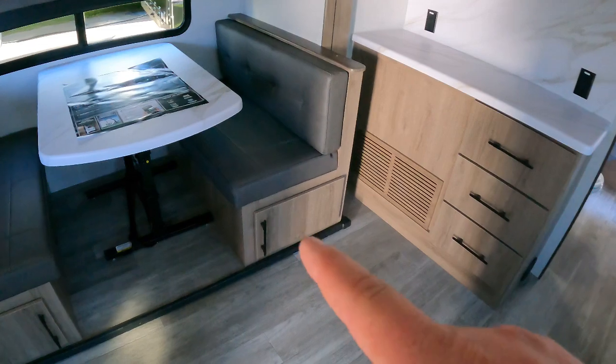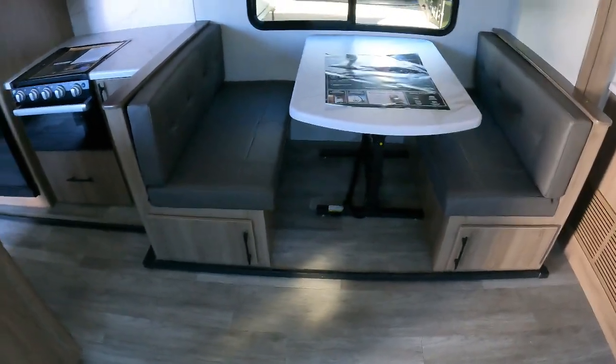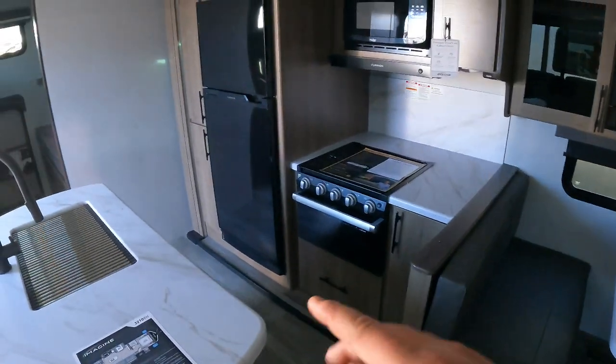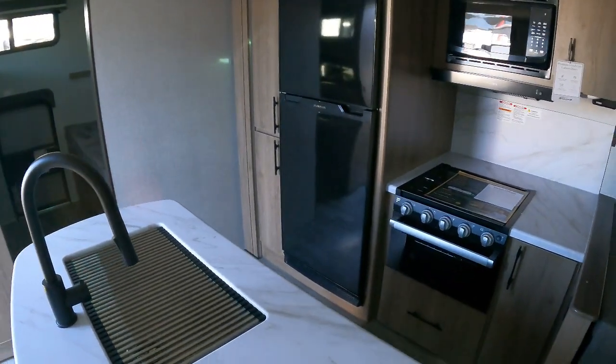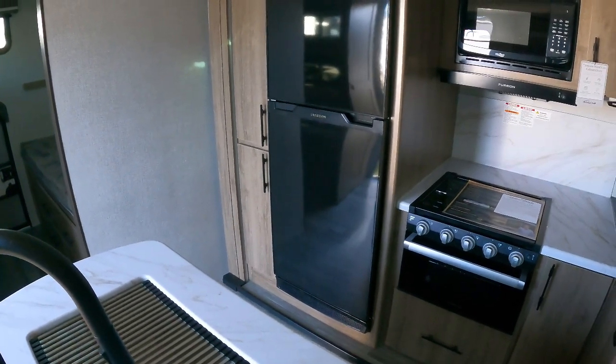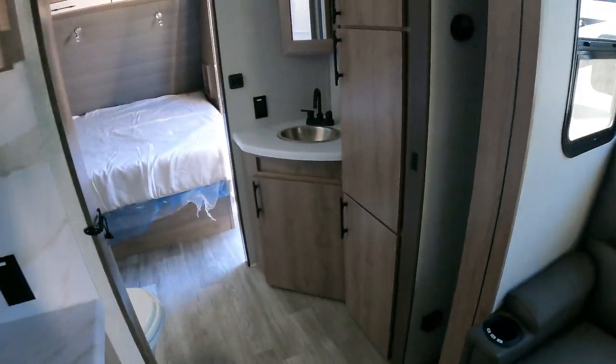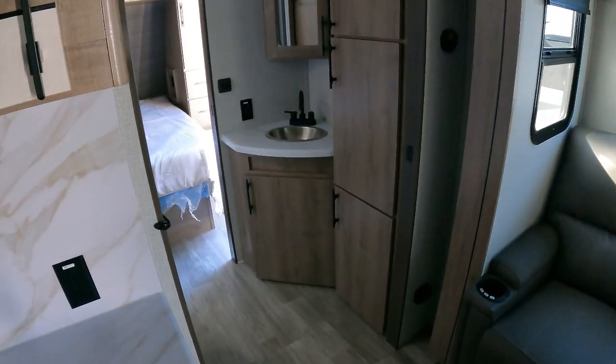You've got storage underneath your dinette right here, which obviously drops down into a little bed. Your 12-volt Furion fridge. You've got some solar panels up on top — that all comes standard. All of this will also be linked in the description box below.